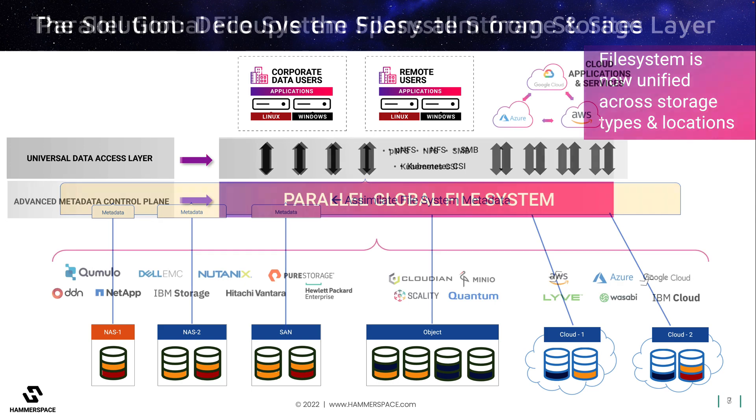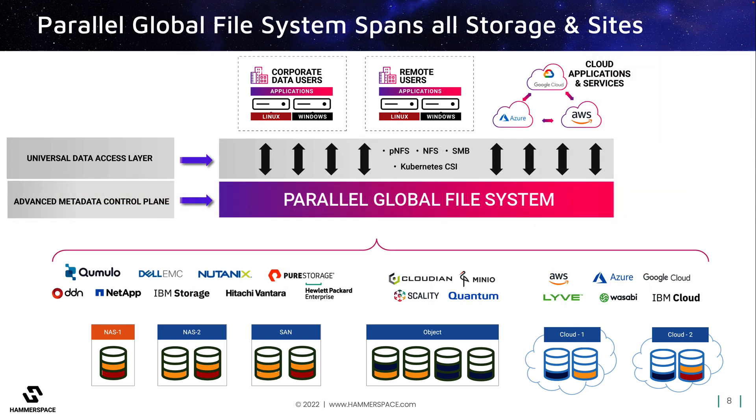In this way, silos between different storage platforms and locations disappear. The Hammerspace global file system is a high-performance metadata control plane, decoupled from the infrastructure layer, that enables direct file access across any vendor storage type and location. The key here is that instead of each storage vendor trapping their portion of the file metadata into a single file pathway for each one, now the file system metadata is above the storage layer and commonly accessible across all storage types in a global namespace. In the past, moving a file from one storage type to another would involve copying the file and its metadata, splitting them into two copies that would then have to be managed separately and eventually reconciled.